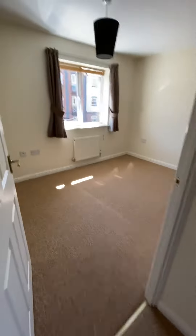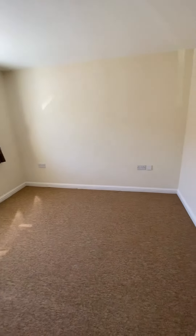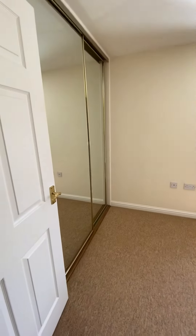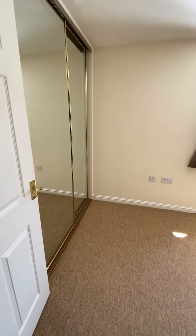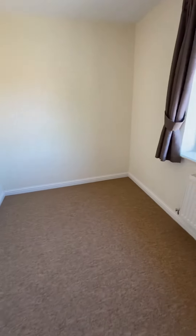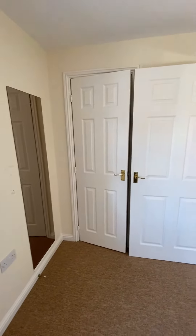Main bedroom — a good double room with mirrored sliding doors to built-in wardrobes. Second bedroom, again a good size room with another single built-in wardrobe.